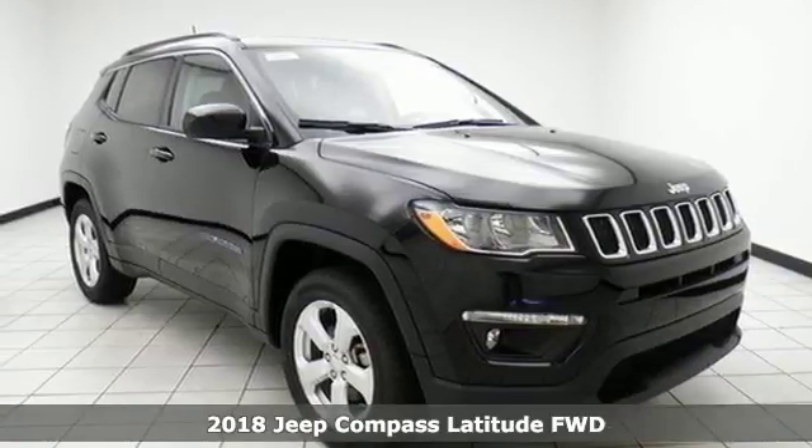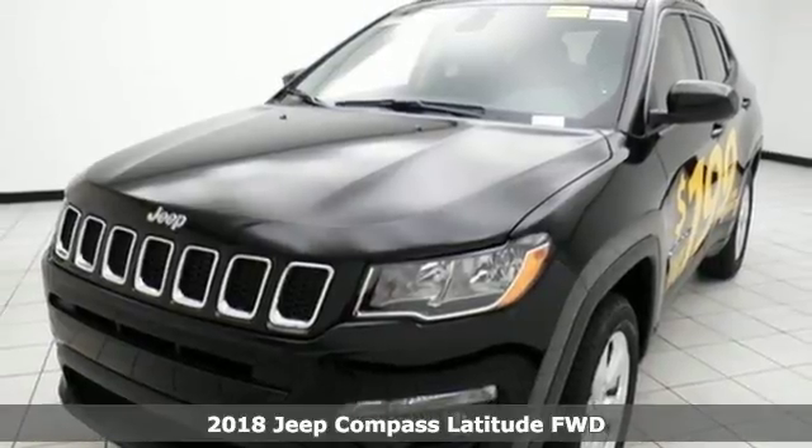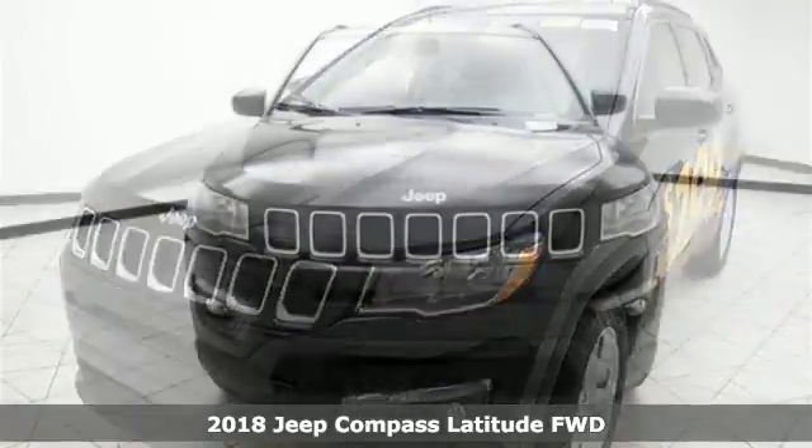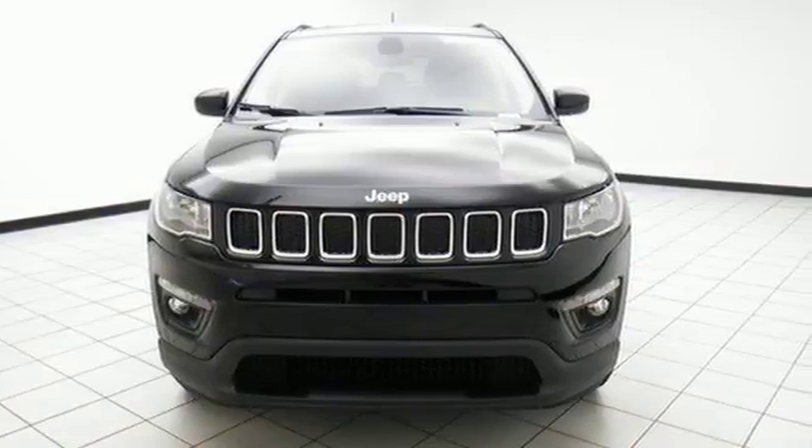Here's a new 2018 Jeep Compass. Experience the Jeep life. And it comes with all the amenities you need: Bluetooth wireless audio streaming, doors and push button start proximity key.